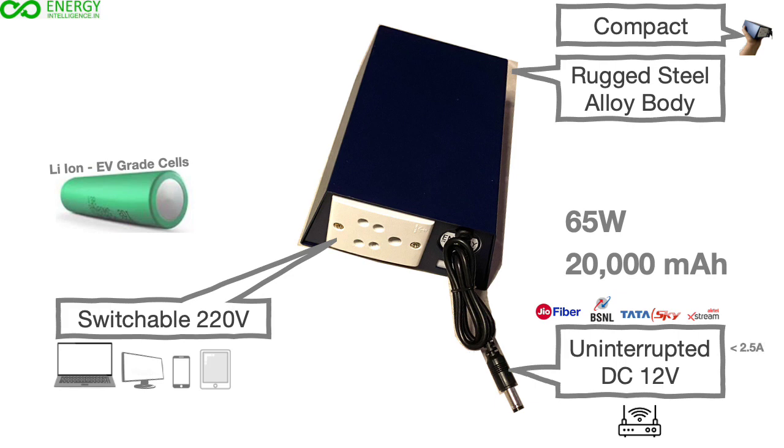This uninterrupted DC source can be connected to routers up to 2.5A current rating. Voltage converters for other voltage routers like 9V, 19V, or 5V are available as accessories.